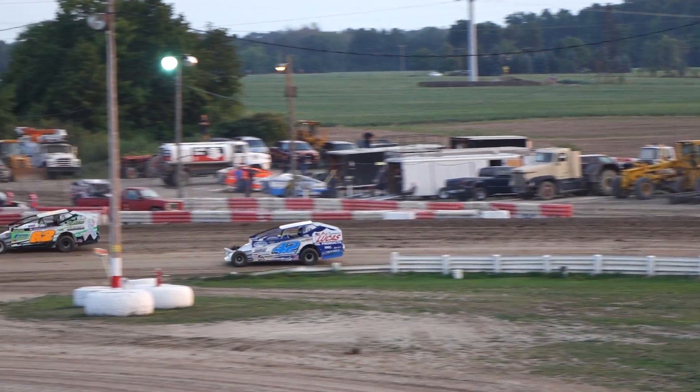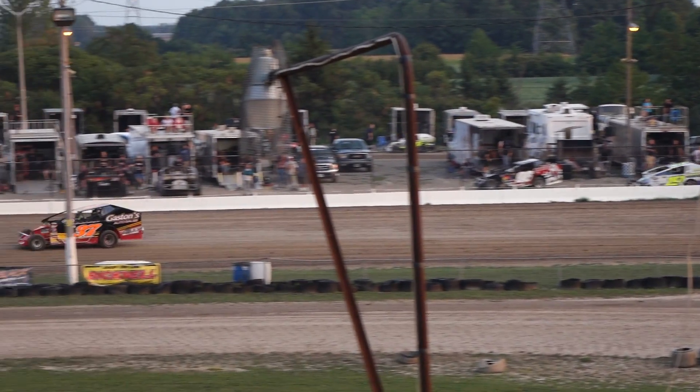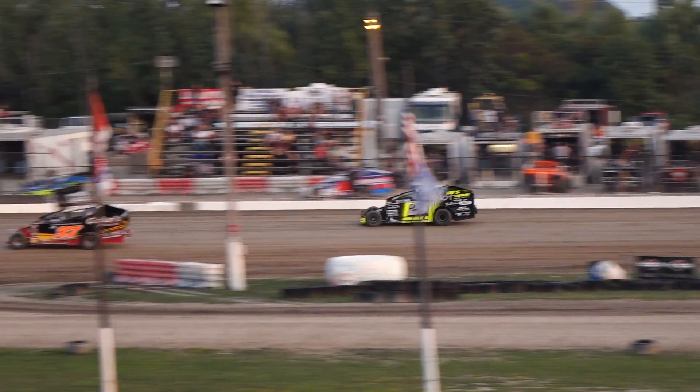Inside row number 4, that's a 37S, Tommy Flanagan, winner last time out here. Into his outside, that's number 28Z of Gary Lindberg, second in points.